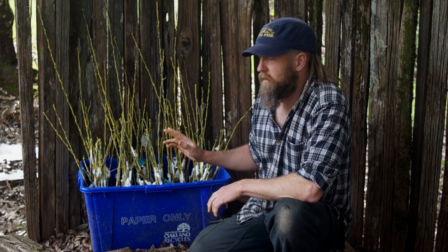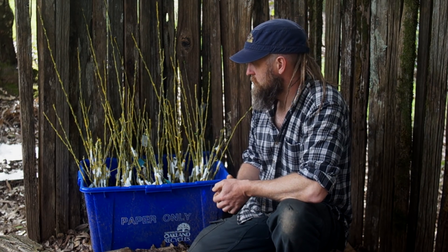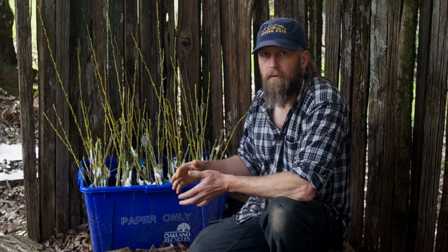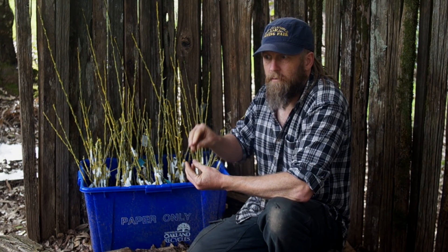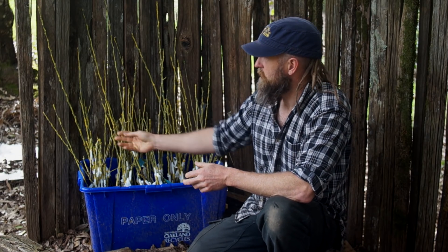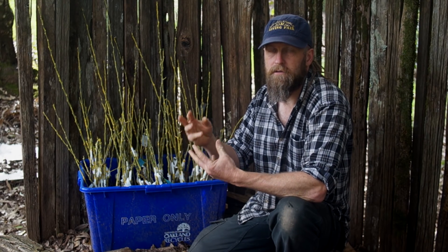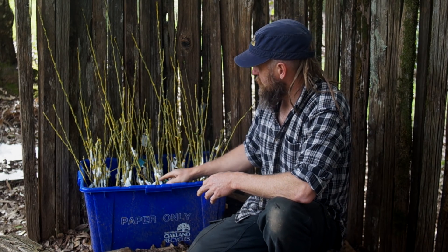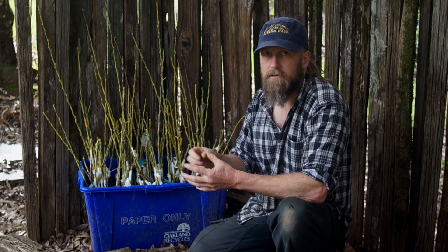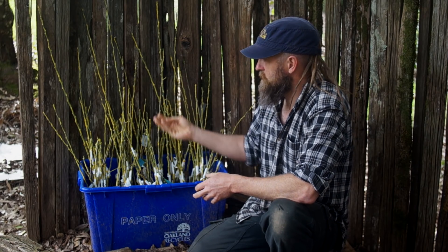A lot of these have shoots already growing out. That's dangerous if the roots aren't developed yet. If the top growth is way ahead of the roots, then as the leaves come out they'll start transpiring moisture into the atmosphere and sucking the scion dry. When that happens we need to have the graft already healed and have enough roots taking up water and feeding moisture up into the tree.